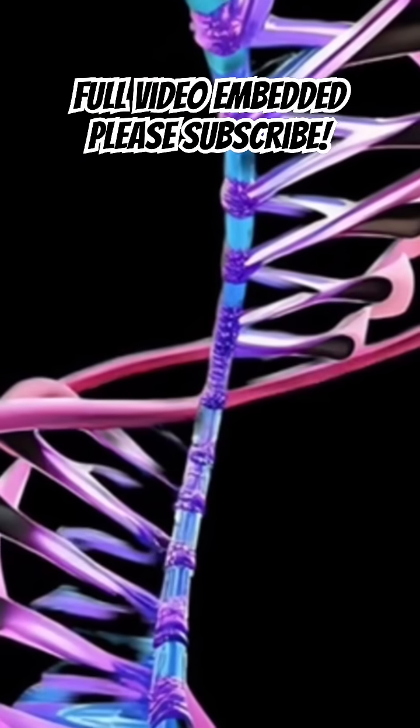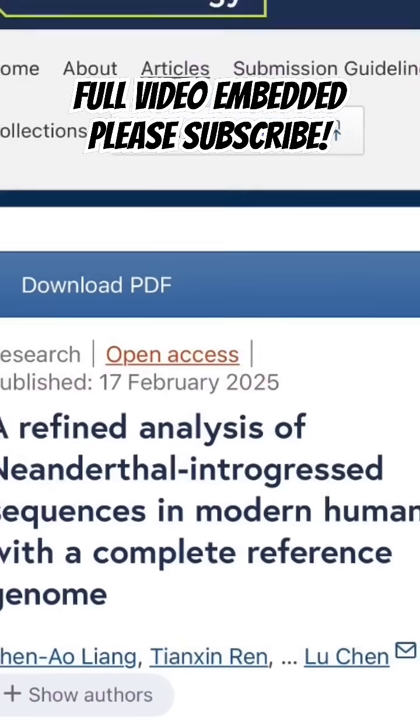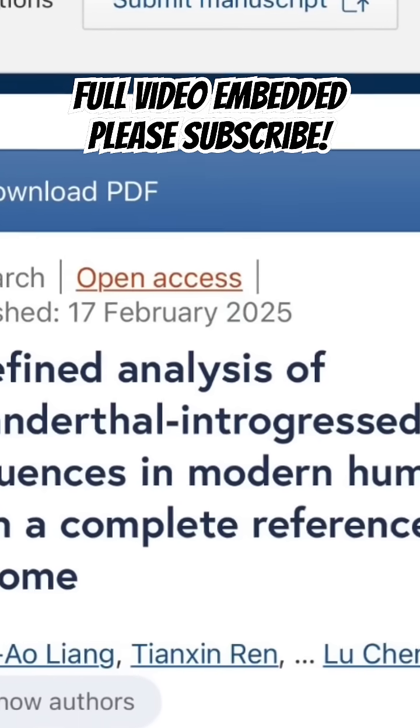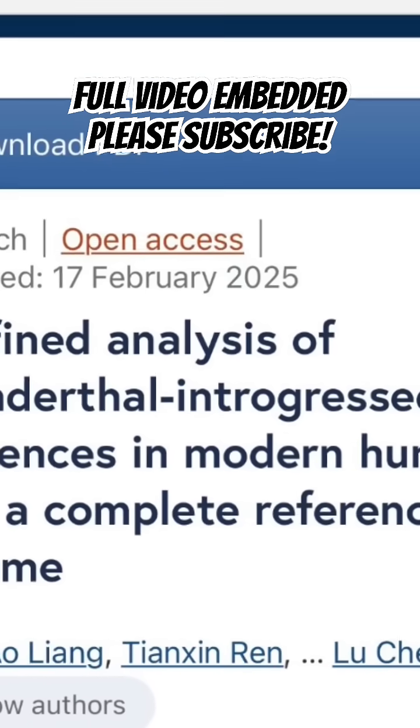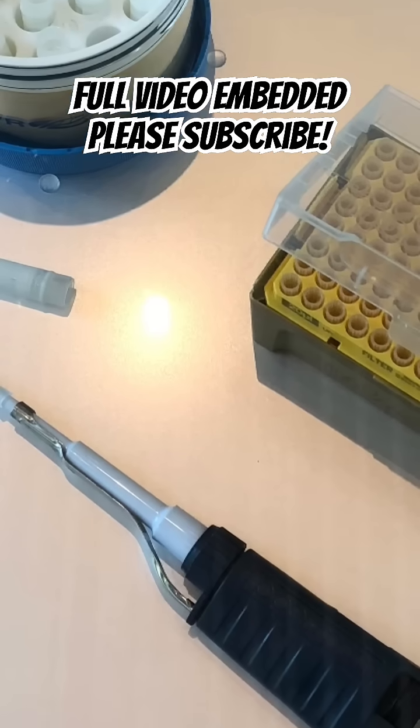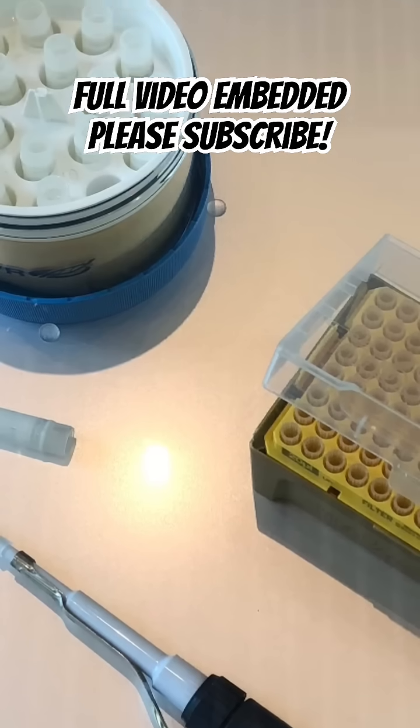It relies on long-read sequencing, a technique that reads genetic code in greater detail, potentially breathing new life into preserved bones and fossils. The research team focused on ethanol-preserved specimens, including Neanderthal remains, which have long posed challenges for DNA analysis.